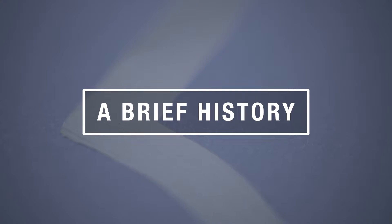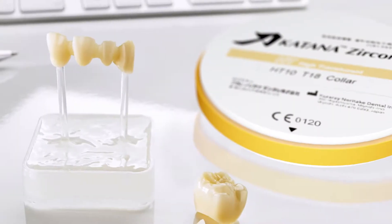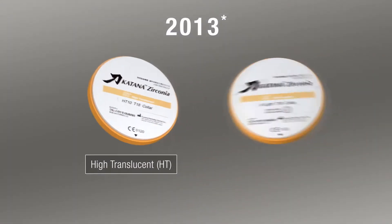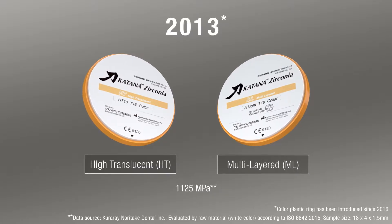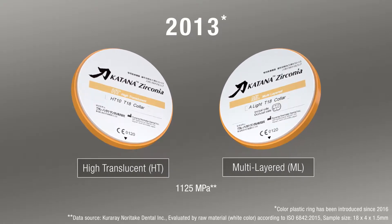Back in 2013, the first generation of multi-layered zirconia was launched onto the market to great acclaim. For the first time, dental professionals could achieve both high strength and aesthetics in their restorations. The final outcome relies on the quality of the raw material — Kuraray Noritake Dental uses its own proprietary zirconia powder to give the practitioner superior results.